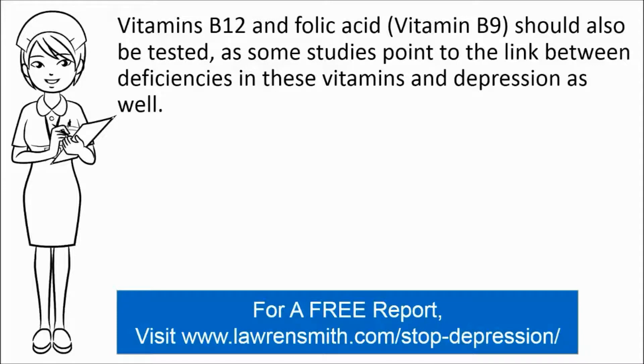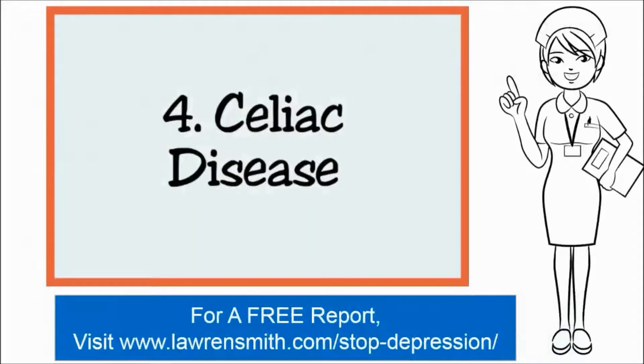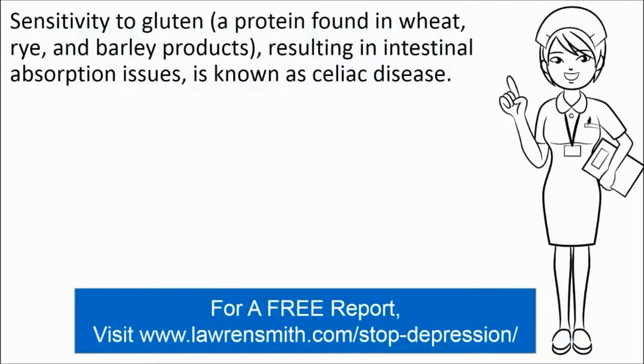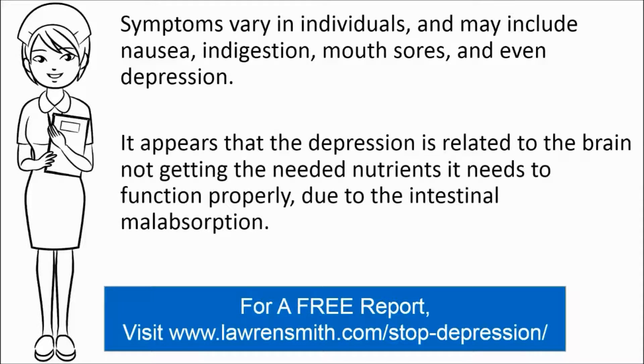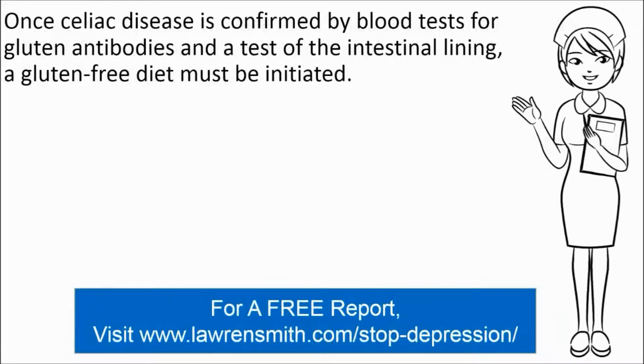The fourth and last possible cause for depression is called celiac disease. This is sensitivity to gluten, which is a protein found in wheat, rye, and barley products, resulting in intestinal absorption issues. Symptoms vary in individuals and may include nausea, indigestion, mouth sores, and even depression. It appears that the depression is related to the brain not getting the needed nutrients it needs to function properly due to the intestinal malabsorption. Once celiac disease is confirmed by blood tests for gluten antibodies and a test for the intestinal lining, a gluten-free diet must be initiated.